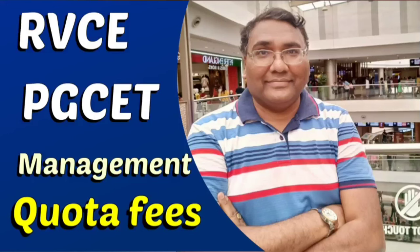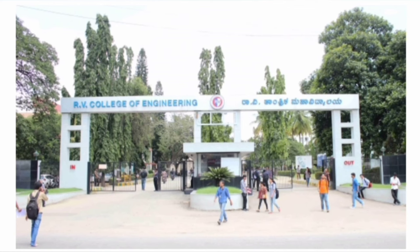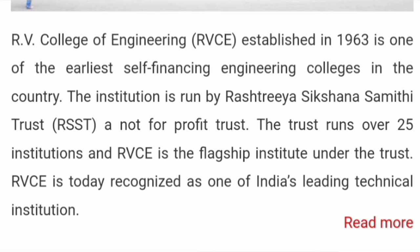This video is about the management quota fees of RV College of Engineering, made on request from many students so they can take a decision. RVCE is the number one college in Karnataka for both engineering and MCA courses offered through PGCET. It's an autonomous institute, started in 1963, and is one of the earliest self-financing institutes and the best option to study engineering in Karnataka.